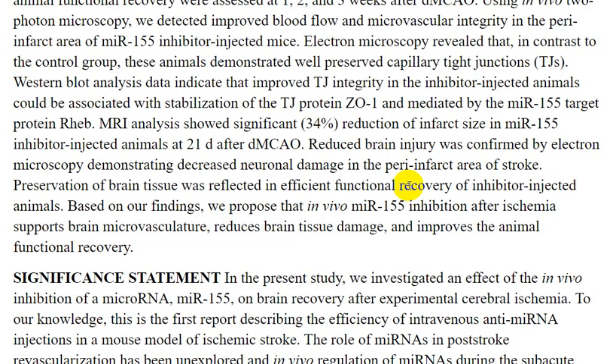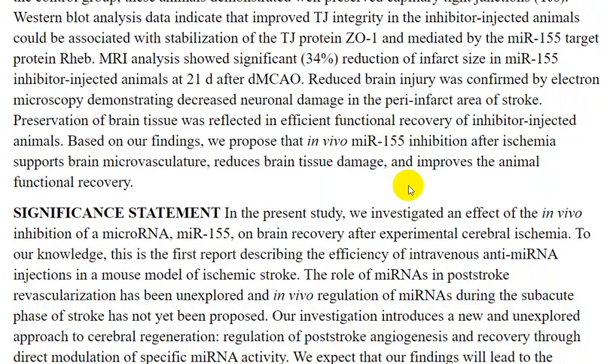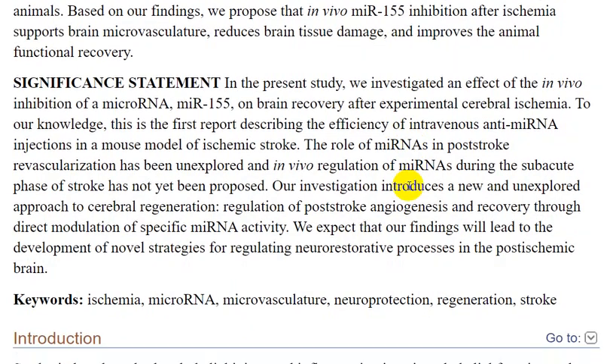Reduced brain injury was confirmed by electron microscopy, demonstrating discrete neuronal damage in the peri-infarct area and preservation of brain tissue, which was reflected in efficient functional recovery of inhibitor-injected animals. Based on these findings, we propose that in vivo miR-155 inhibition in ischemia supports brain microvasculature, reduces brain tissue damage, and improves animal functional recovery.